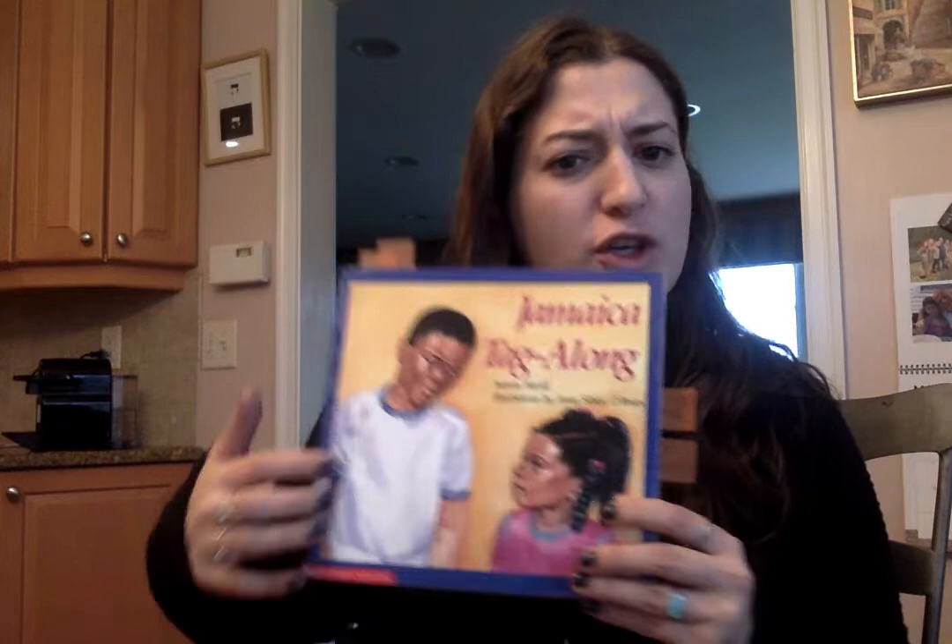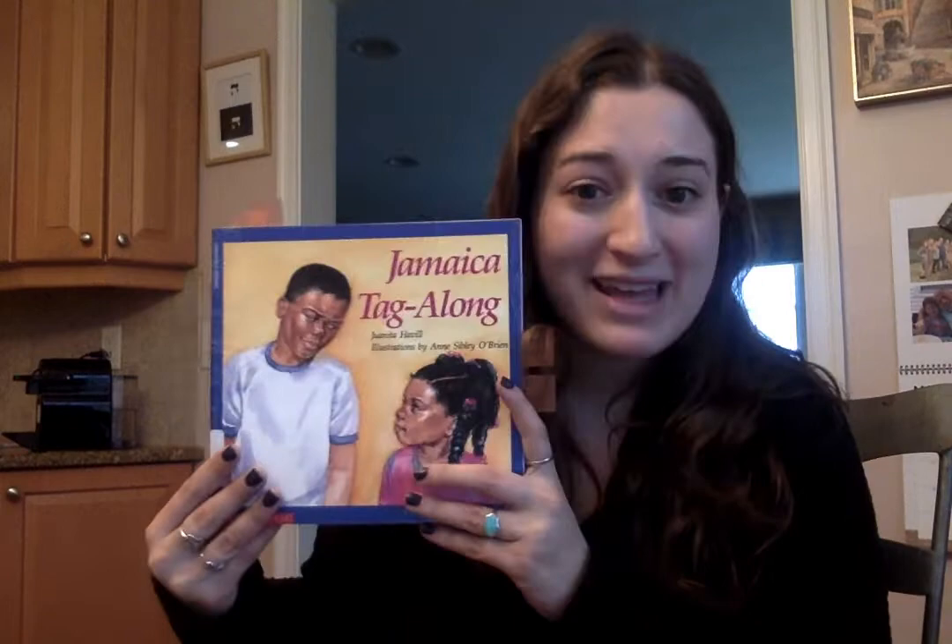Good morning, Kipsters. It's Ms. Lindenberg here, and today we are going to be reading a book together. The book is called Jamaica Tag Along. Make a connection if you have ever seen or heard of the Jamaica books.